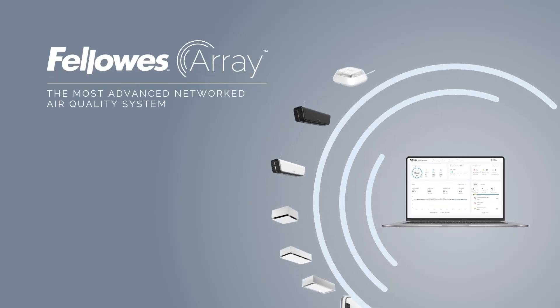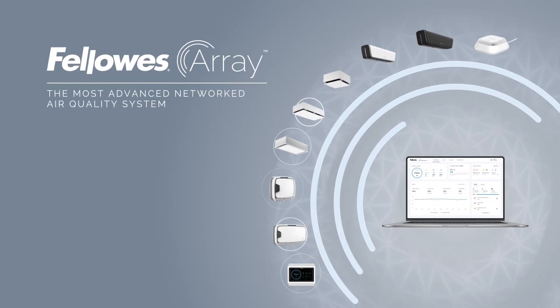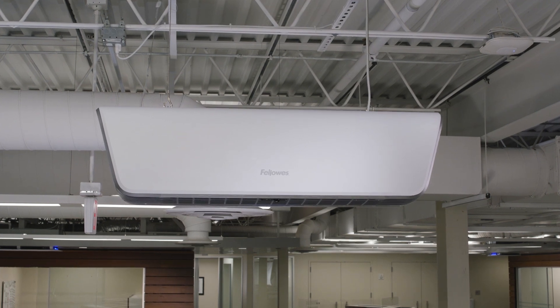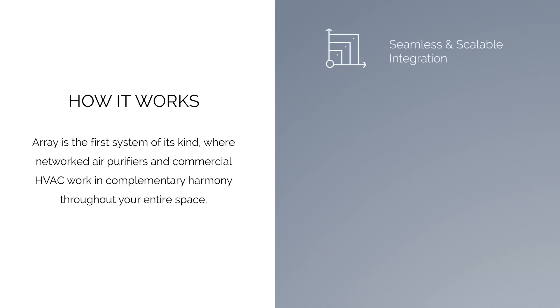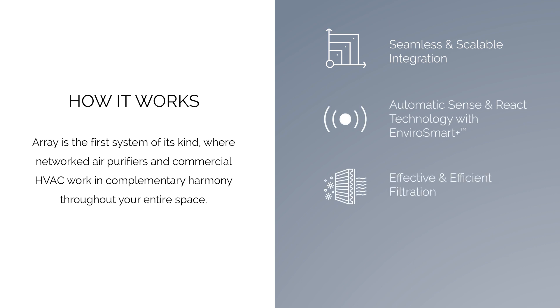Introducing Array, the most advanced networked air quality system. Array showcases seamless and scalable integration, automatic sense and react technology, effective and efficient filtration, as well as monitoring and real-time data.